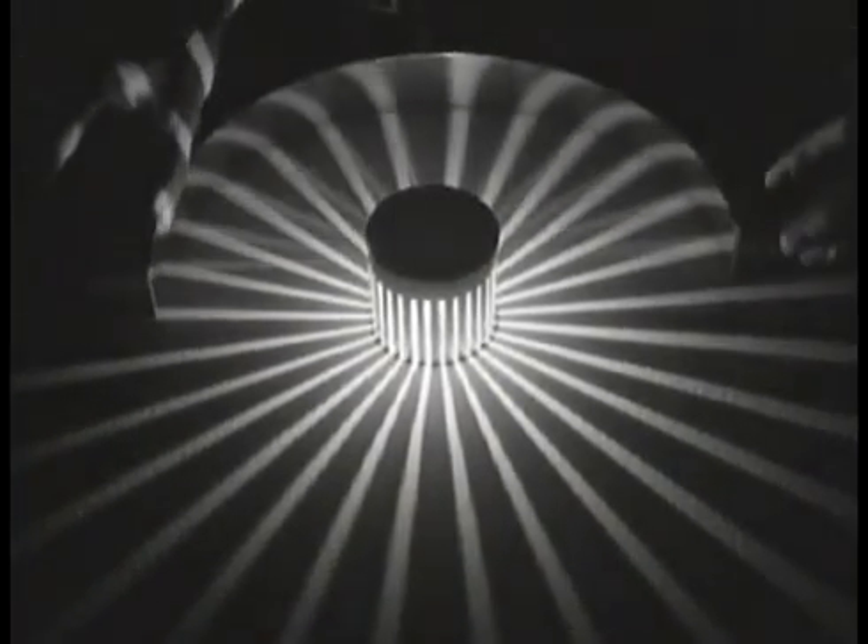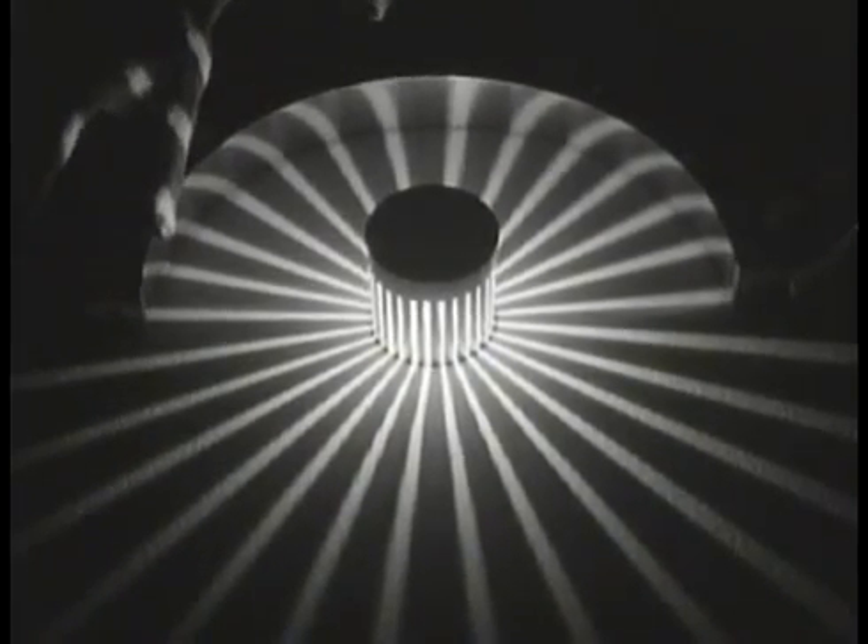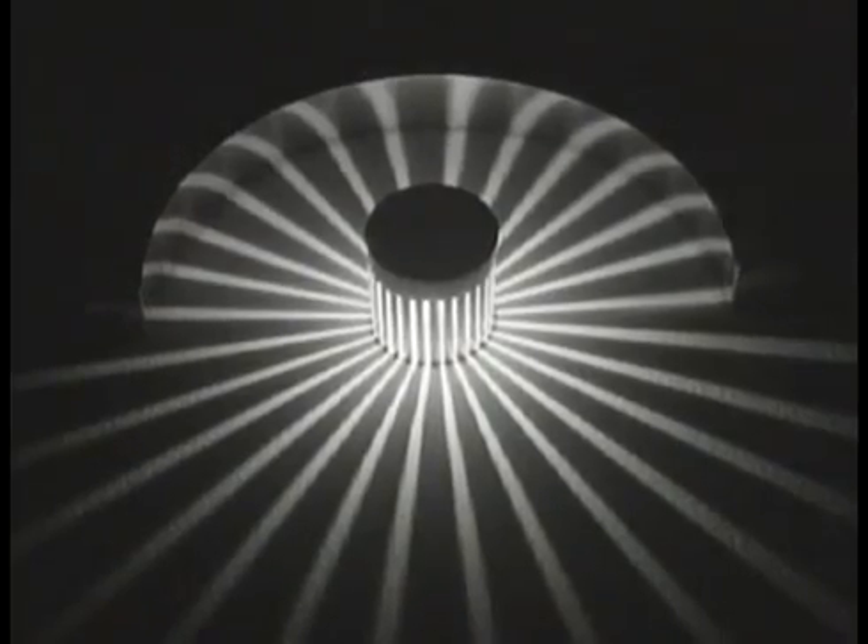Now let's see the effect of a simple reflecting surface used to control light. The rays leave their source, strike the reflector, and bounce back on themselves in the same path. Then if we place a lens like this in the path of the light, the rays are bent inward. Now let's try another type of lens similar to the lens used in automobile headlights. Instead of bringing the rays together at a point, this lens bends them so they go out in parallel lines.